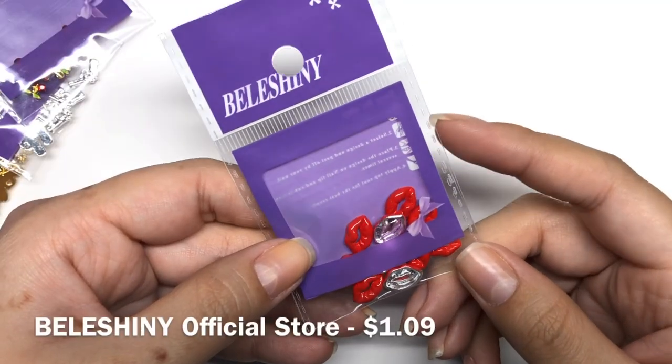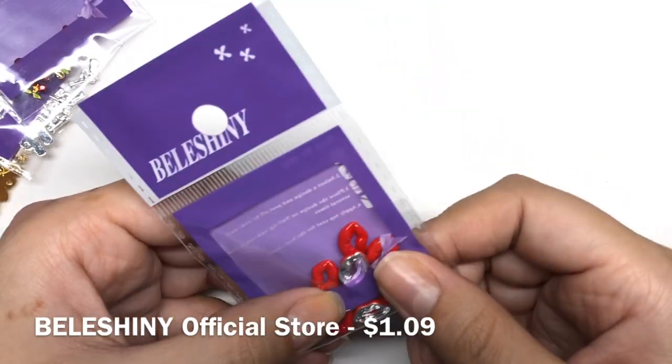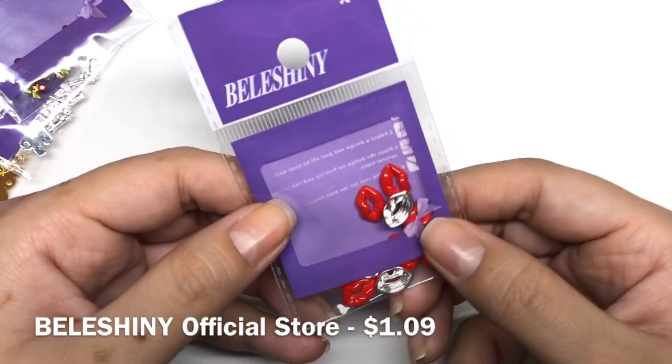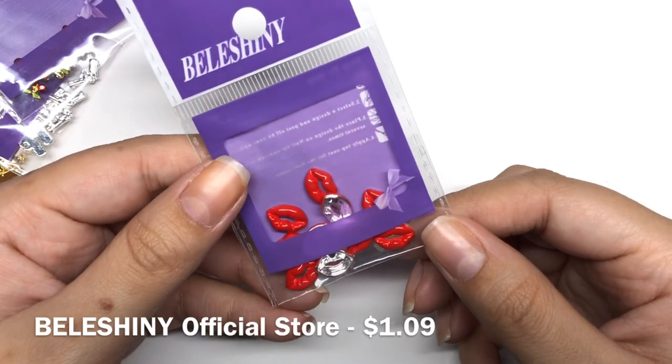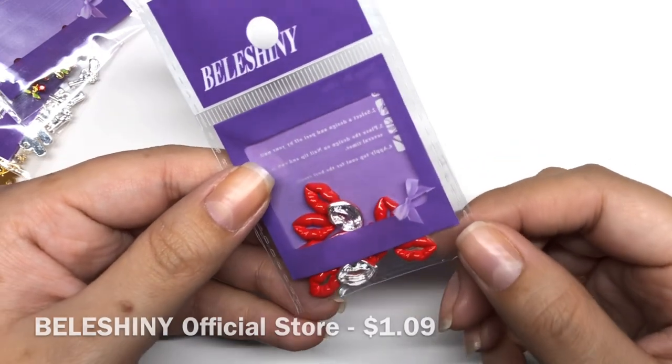So I got some nail decorations. The first ones that I got were these hot red lips. These are super cute. I thought these were going to come just in time for Valentine's Day, but they didn't — no biggie. You can always use them for some other time.